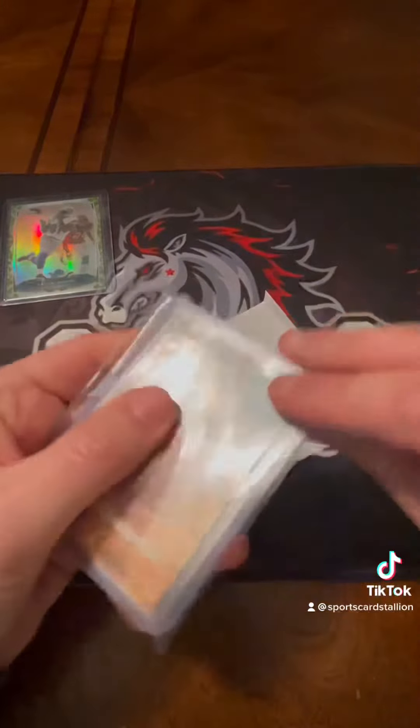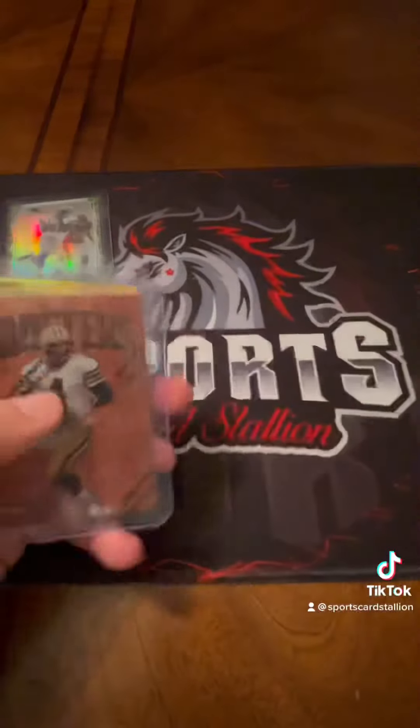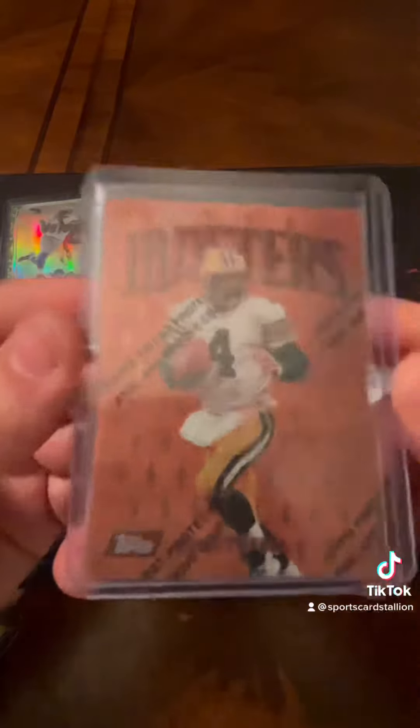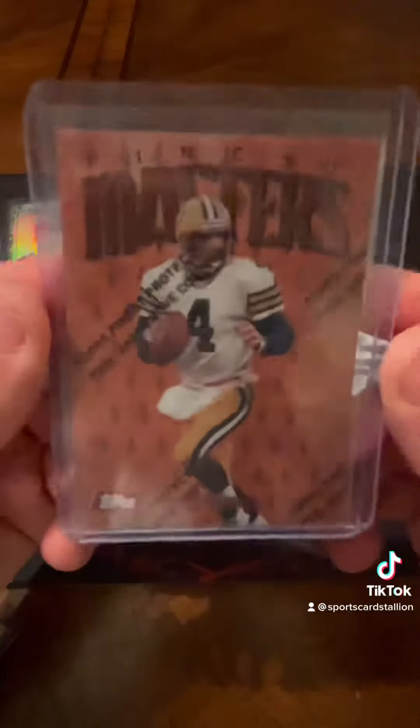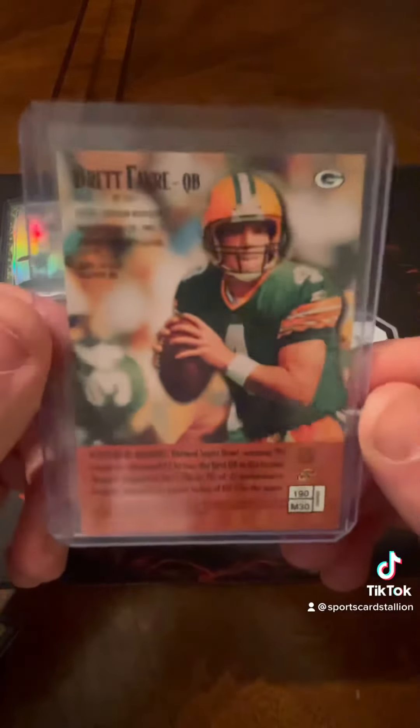Here we go — sweet. I know exactly what these are. These were like three or four dollars each, I thought that was a flipping bargain. Finance Masters Brett Favre. Pretty sweet.